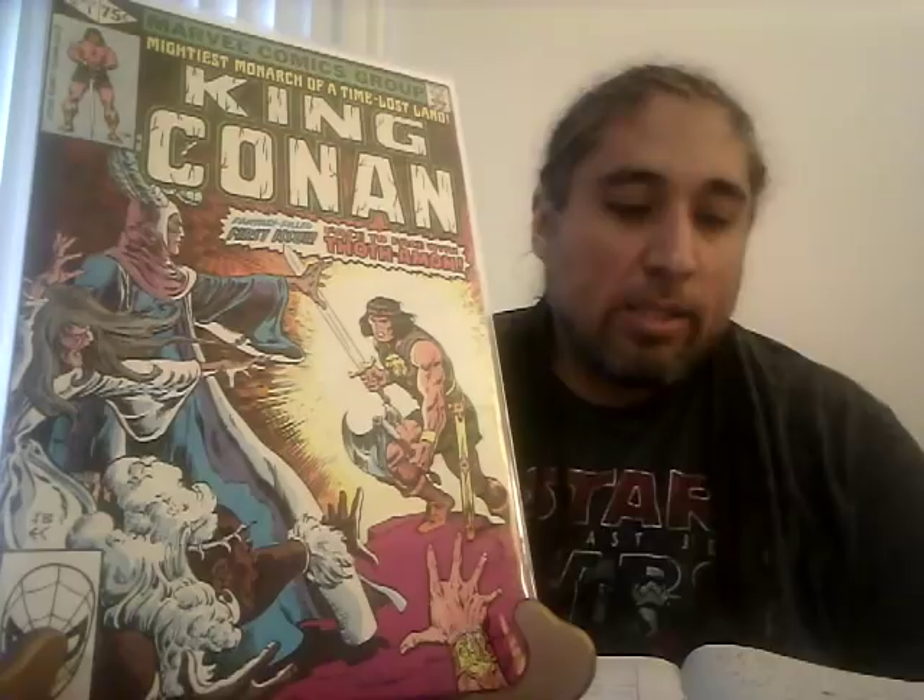King Conan number one — John Buscema art, very cool cover. A CGC 9.8 sold for $60, which is not bad at all. By the way, this is a 1979 direct edition that doesn't have a barcode with a slash — instead it has a Spider-Man face. The one with the Spider-Man face is the lower variant to get, so be on the lookout for that.